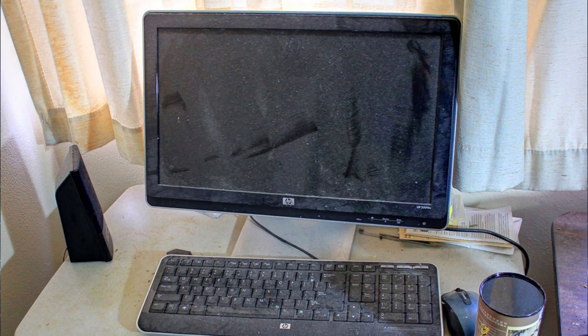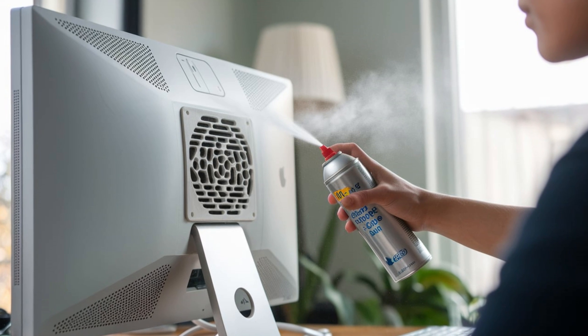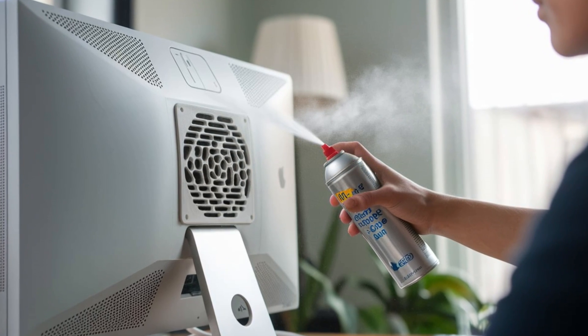And don't forget, dust buildup can cause overheating. Clean your monitor's vents to keep it cool and prevent flickering.